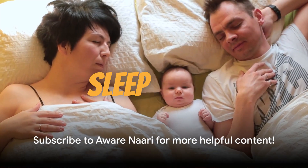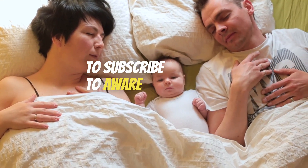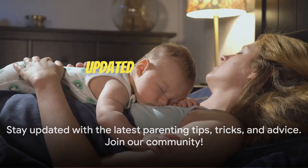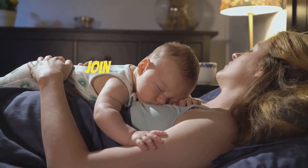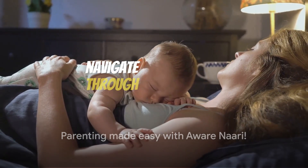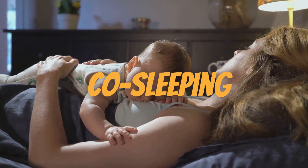Before we dive into our next sleep training method, we'd like to remind you to subscribe to Aware Nari. If you're finding our content helpful and wish to stay updated with the latest parenting tips, tricks, and advice, hit that subscribe button and join our community. Parenting is a journey, and we're here to help you navigate through it. Now let's delve into the co-sleeping method.